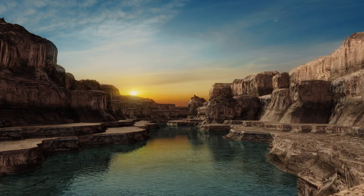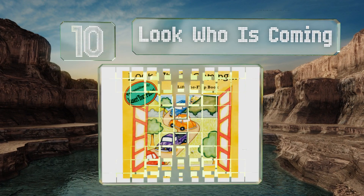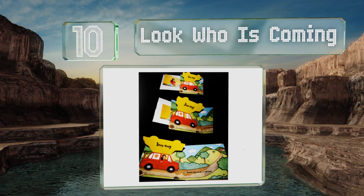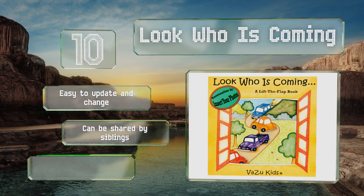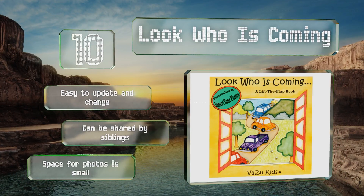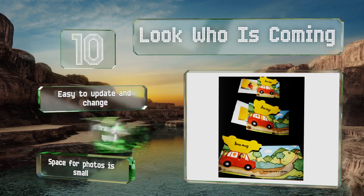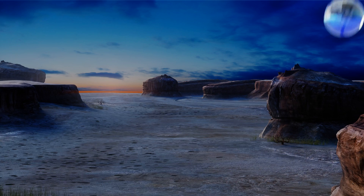Starting off our list at number 10, a great way to keep relatives who live out of town in mind between visits: Look Who's Coming is a lift-the-flap book that's straightforward to assemble. Simply insert photos of loved ones into the appropriate slots and watch as your tot unveils each exciting surprise. It's easy to update and change and can be shared by siblings, however the space for pictures is small.